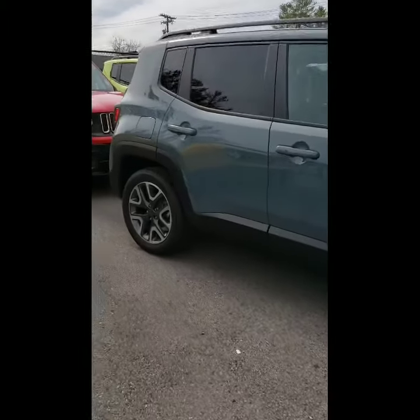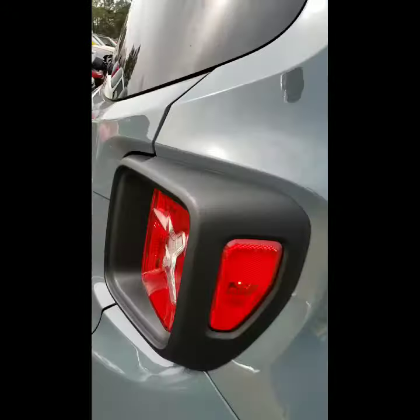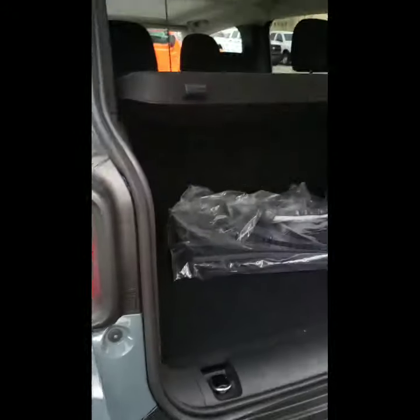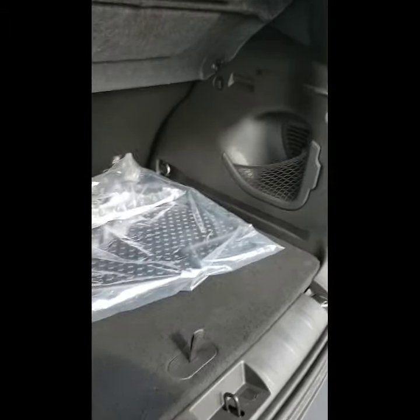First, it does have the remote start which is really nice. Then of course taking a look at the inside, it does have the all-weather slush mats. It also has a cargo cover on top so no one can see what you have inside.